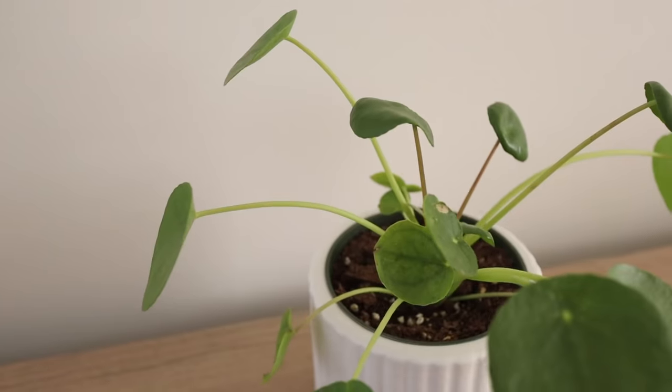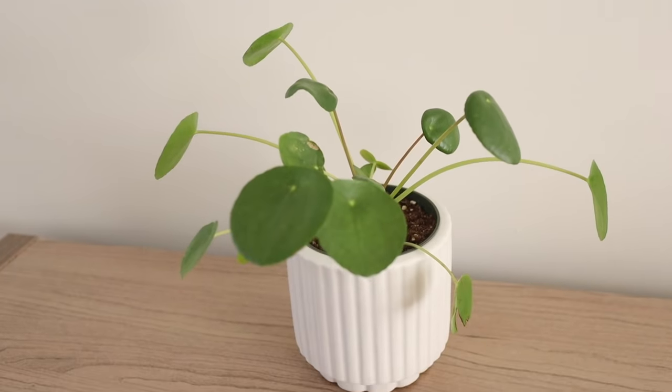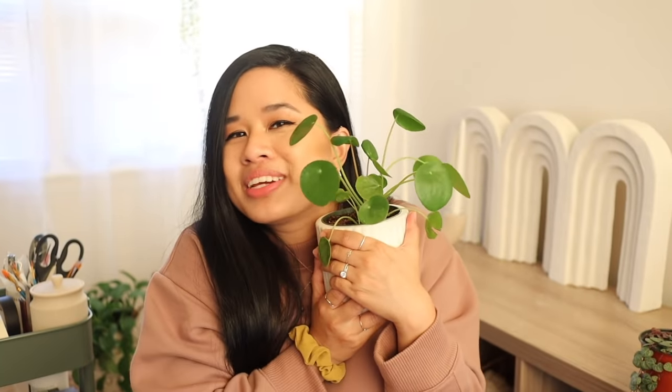I also grabbed a pilea peperomioides — I can never say that — but I got one. This is the second one I've ever had and they're really easy to take care of. I love how bouncy they are, and they also pop up a lot of babies, so this will probably fill up nicely. It's also called the friendship plant because you can grow those babies and give them to your friends. I just put it in the West Elm pot I got a couple weeks ago — it's just the perfect match.